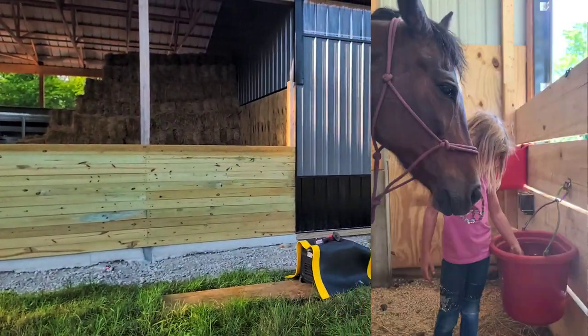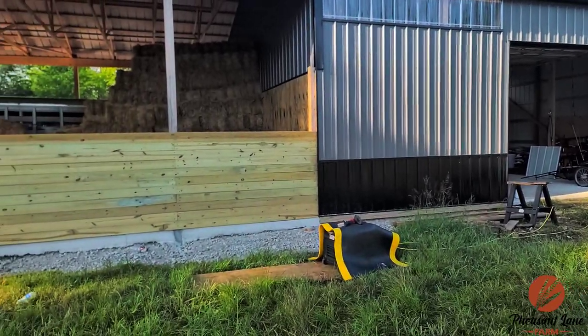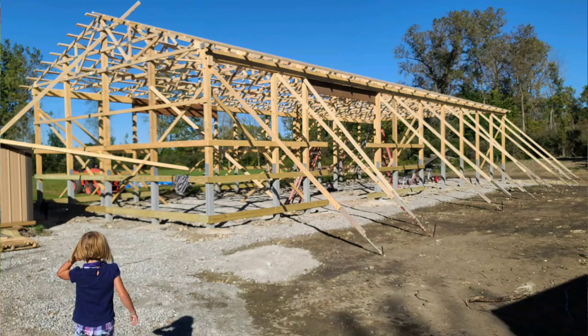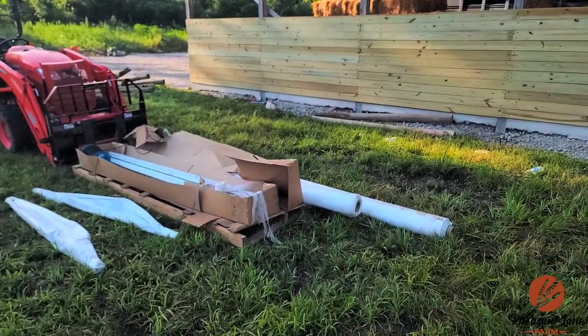We have a tack room going in over there soon, so don't mind the mess. We finished this barn — I want to say the end of October last year for the most part. The barn was up and then it was just a lot of stone work, a lot of stall building, all that kind of stuff.